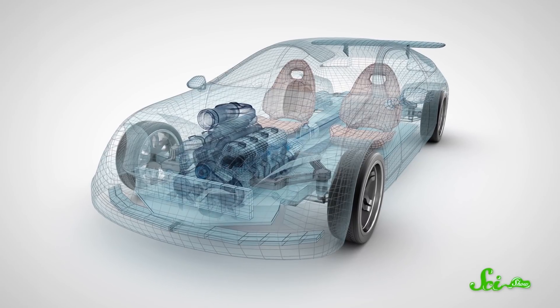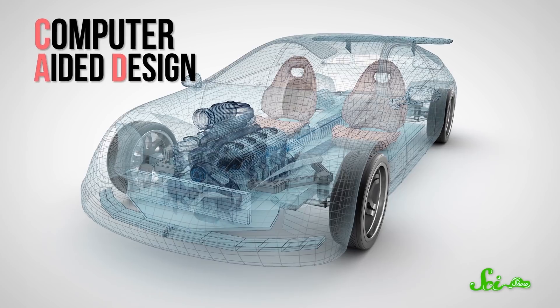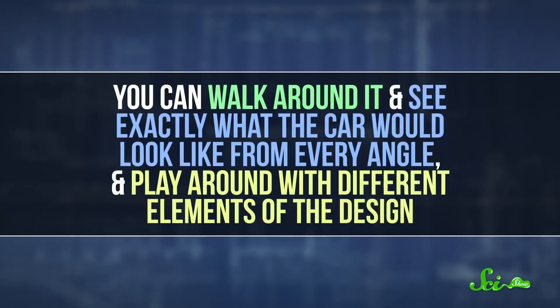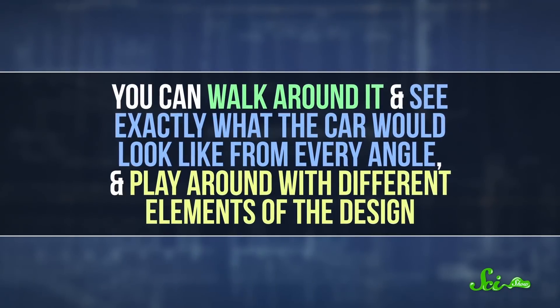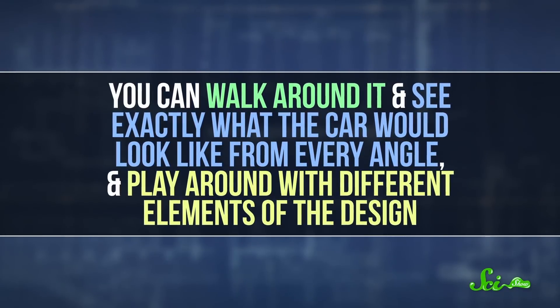Imagine you're designing a sports car. There's plenty of computer-aided design or CAD software you can use to create a 3D model of the car on your computer. But with VR, you can see a life-sized version of that model. You can walk around it and see exactly what the car will look like from every angle, play around with different elements of the design, and all without having to build a prototype.